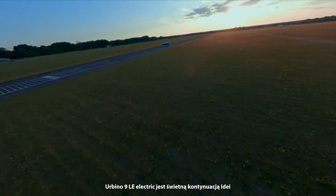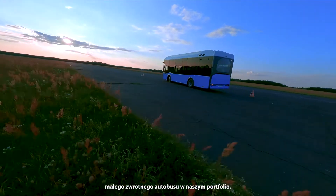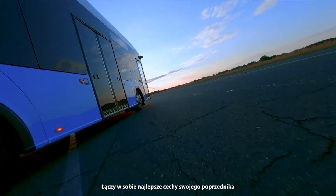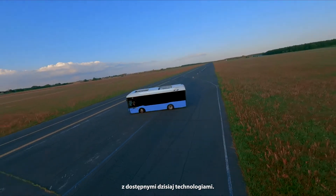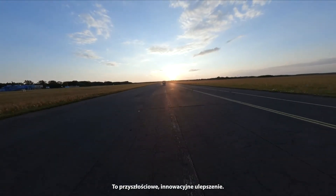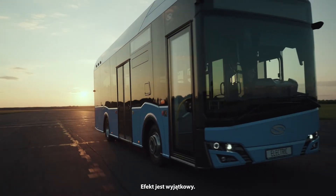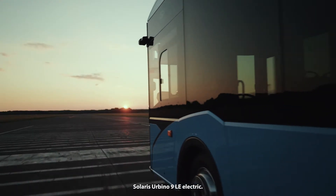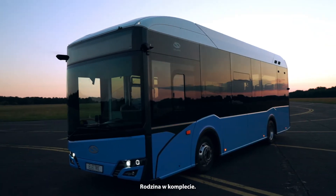Urbino 9 LE Electric is an excellent continuation of the concept of a small agile bus in our portfolio. It combines the best features of its predecessor with technologies available today. It's a forward-thinking, innovative upgrade. The effect is unique. Solaris Urbino 9 LE Electric — the family of Solaris electric vehicles is complete.